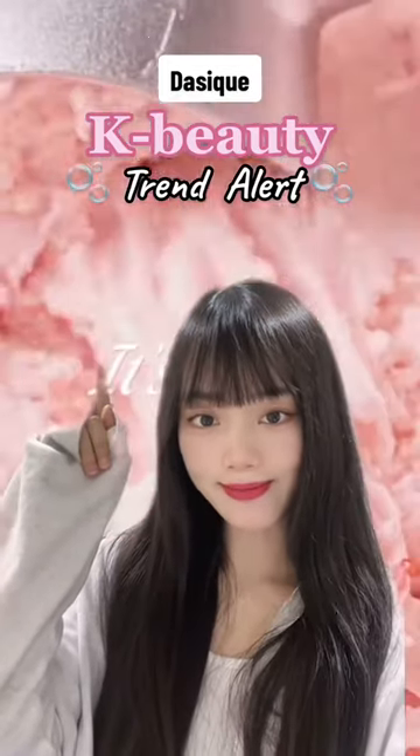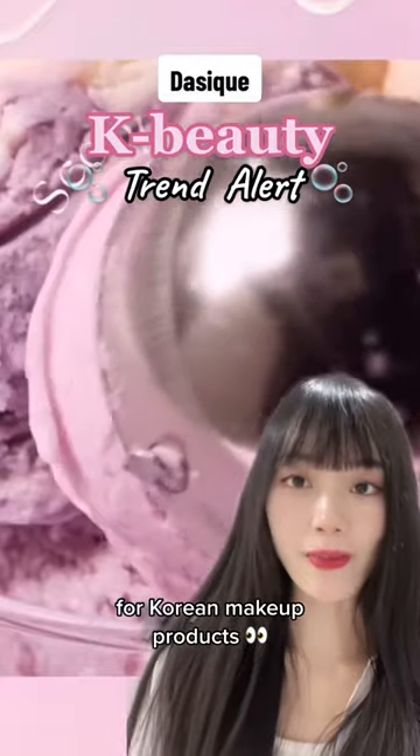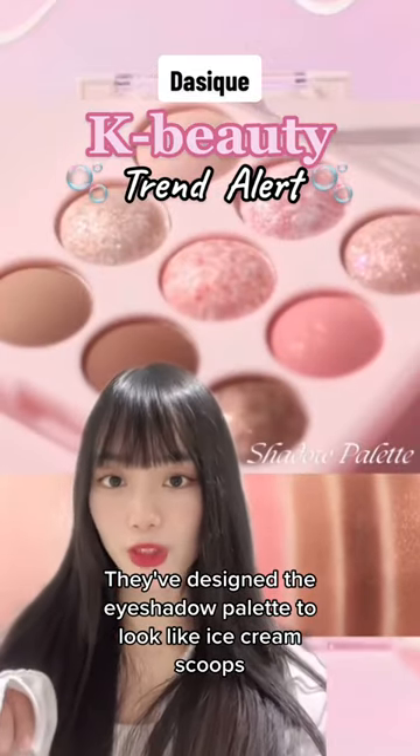K-beauty trend alert! I'm sure you've noticed by now that there is an emerging eyeshadow theme for Korean makeup products. With an ice scoop theme, they've designed their eyeshadow palette to look like ice cream scoops.